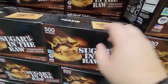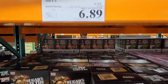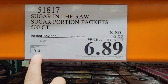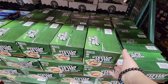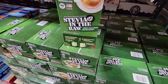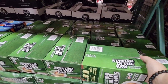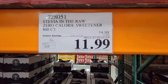Sugar in the Raw — if you like it, this is 500 packets for $6.89. It's a great deal and healthier than white sugar since it hasn't been bleached. And here is Stevia in the Raw — I use this sometimes when I go to Starbucks and just add my own to a regular coffee. This is 800 packets in boxes that pop out to the side, $11.99 — actually a really good price.